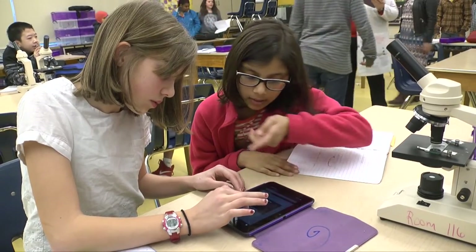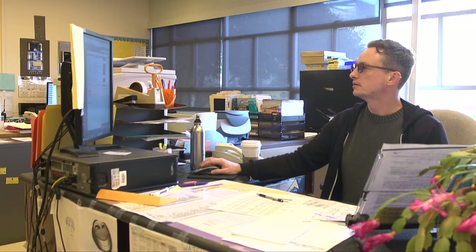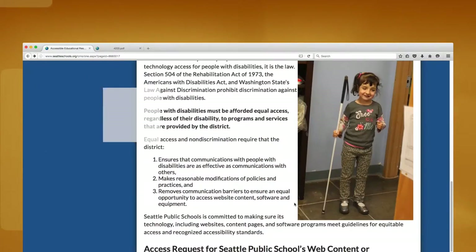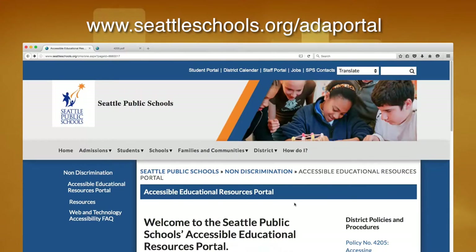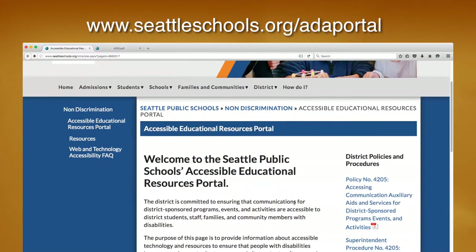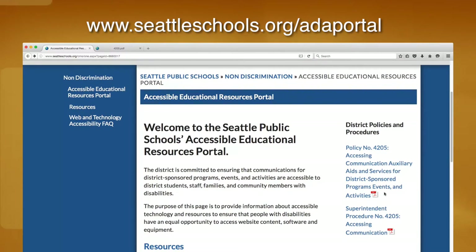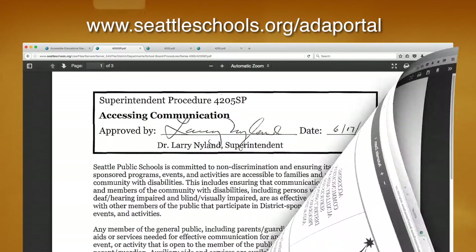Seattle Public Schools is making sure its technology, including websites, software, and any electronic documents, meet guidelines for equitable access and recognized accessibility standards. A webpage has been created where staff can find training and helpful resources. The purpose of this page is to provide information about the law, district policies and procedures, and accessible technology. On the portal you can view district policies on accessible communications. Please review them.